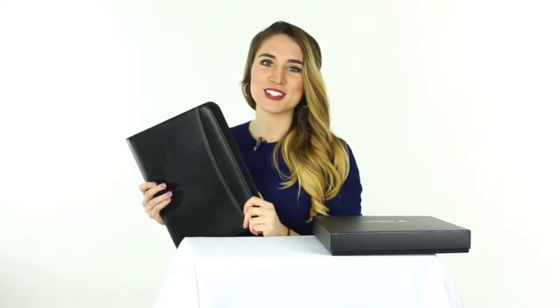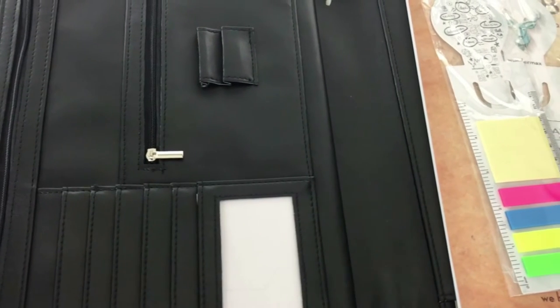The Zippered Padfolio is 13.5 by 11.2 inches. This is perfect for busy students, working professionals, and for anyone who has to work while traveling. All of this style and function comes with premium packaging, bookmarks, and a notebook.